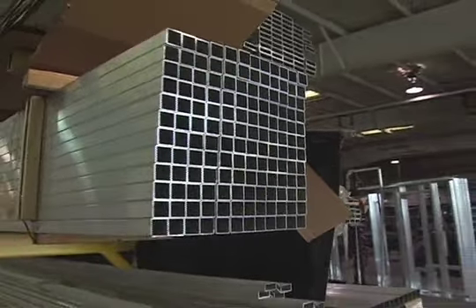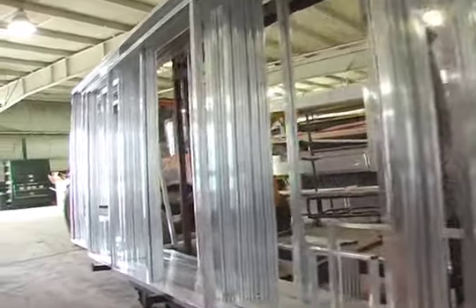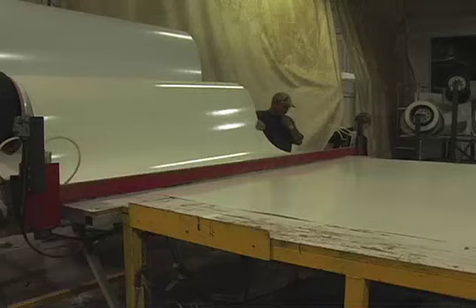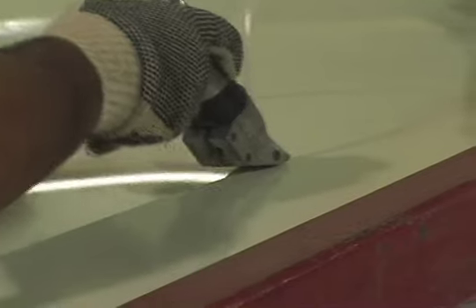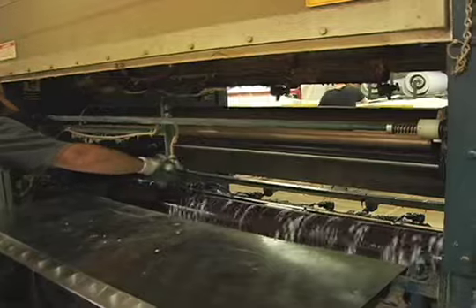Next, the aluminum stock is cut and welded for the side walls and roof. Once the aluminum frames are all welded, the next operation is done in the laminating department, where the gel-coated outer skin is cut to size and laminated together with the aluminum frame, styrofoam, and inner panel to form a strong, lightweight wall panel or roof.